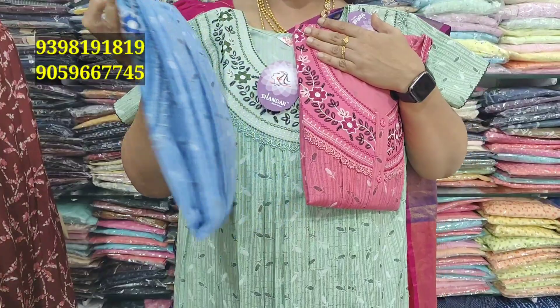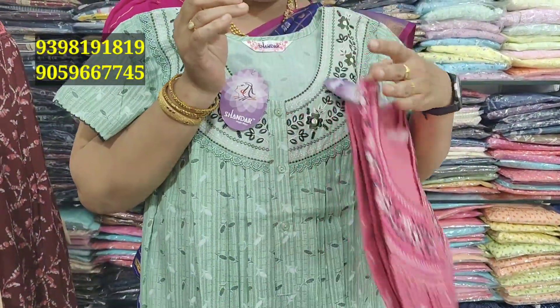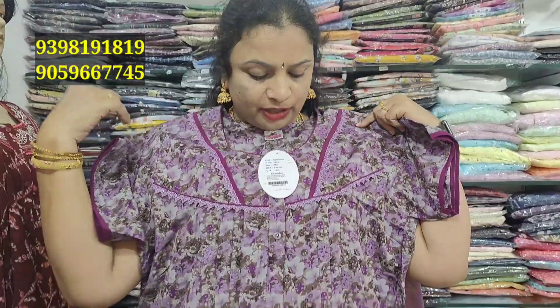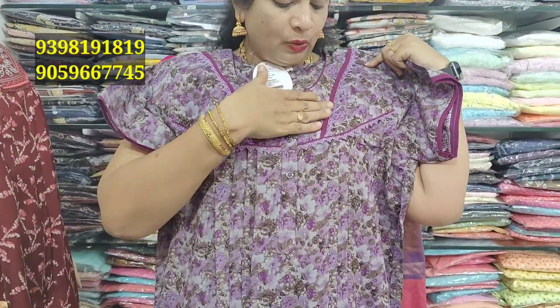And the neck pattern is very good. Blue color, pink color, and green color — very, very nice. ₹545. It's up to date for ₹545. The neck is pretty good.